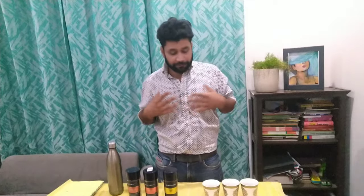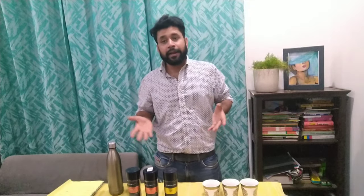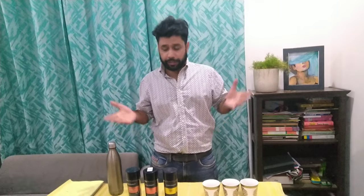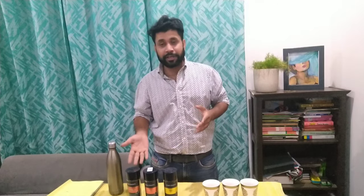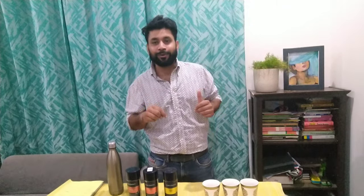Thank you guys. I hope this video was helpful for you to choose which coffee is perfect for you. If you found this information useful for choosing among these 3 coffees, please hit like. If you're a true coffee lover, write down your comments below.